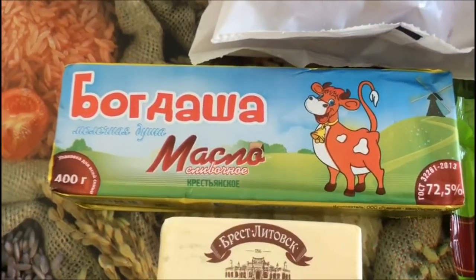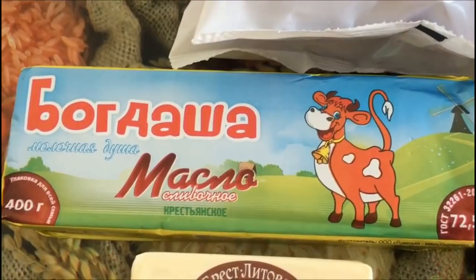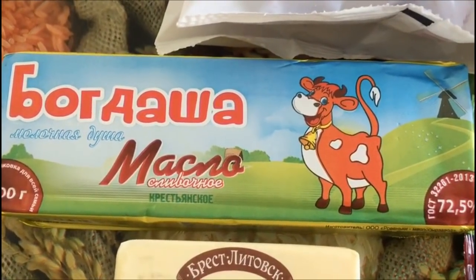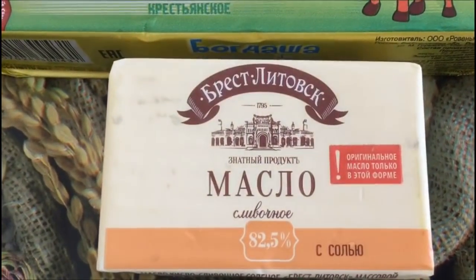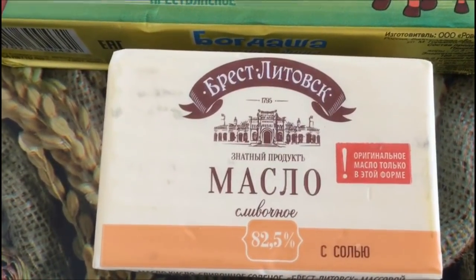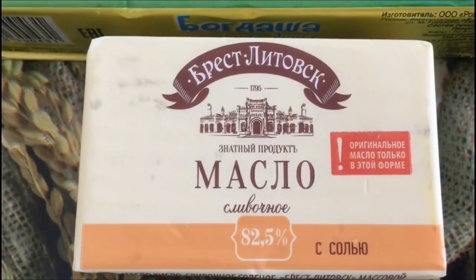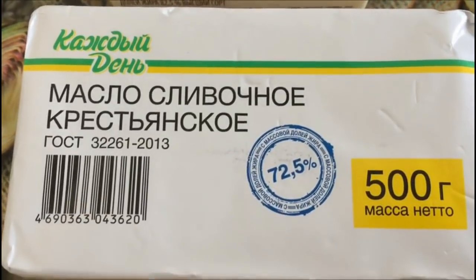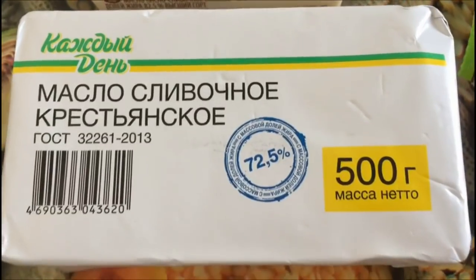Вот такое сливочное масло «Багдаша» — мы его покупаем для каши, добавляем детям. Багдаша стоит 174,50. Вот такое масло «Пресс» литовское — очень вкусное, рекомендую. Стоит 117,80. И вот такое сливочное крестьянское масло — я покупаю для выпечки, полкилограмма. Стоит 193,50.